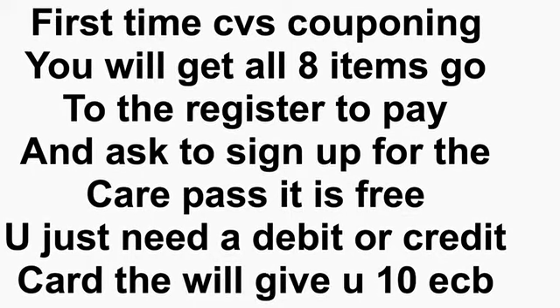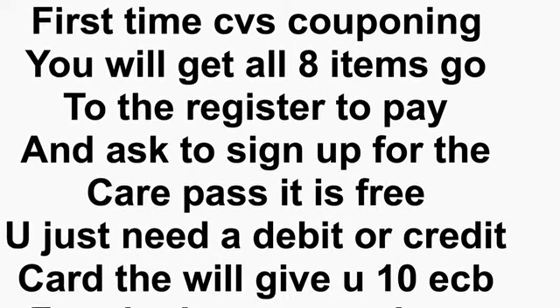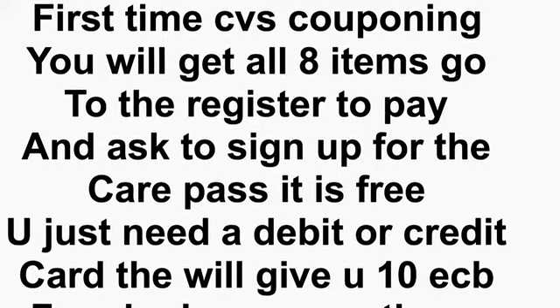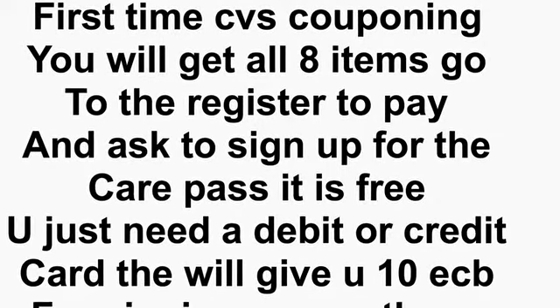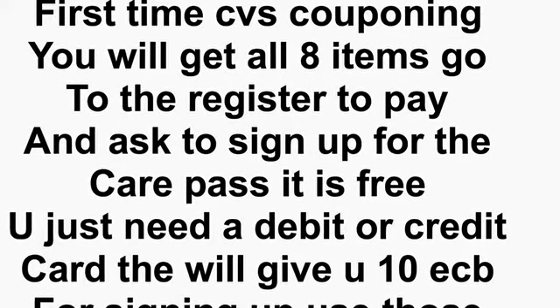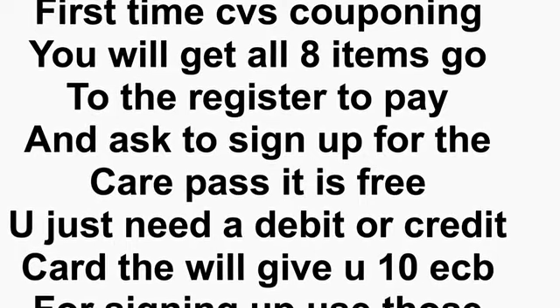You can cancel right after this month if you just want your free $10, and you'll have $10 in Extra Care Bucks for next week to start rolling. If you want to keep the CarePass, you'll pay $5 each month and they'll give you $10 each month on the date you signed up — that is when you'll receive your Extra Care Pass money.